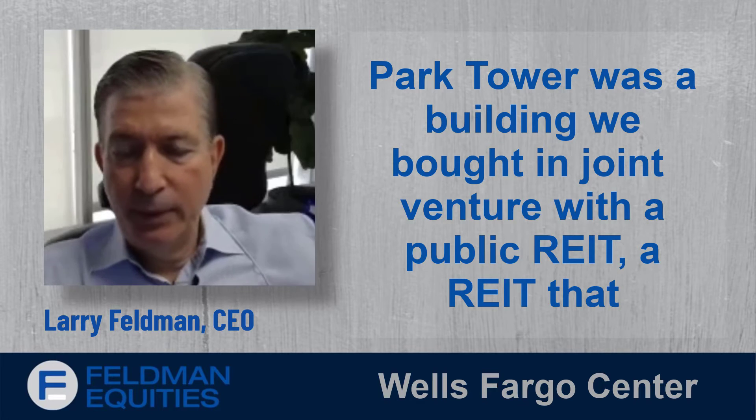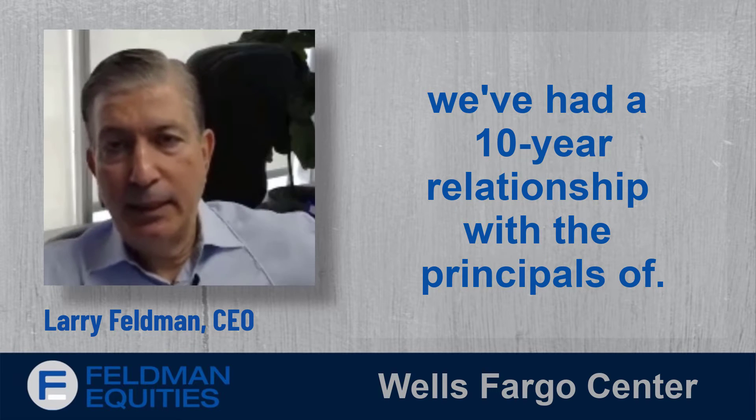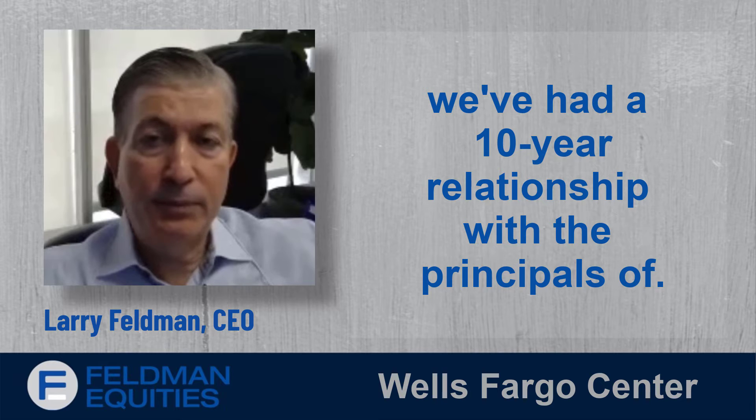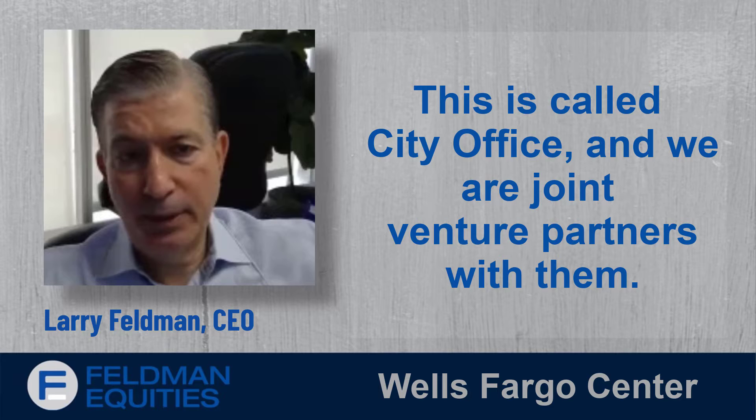Park Tower was a building we bought in joint venture with a public REIT called City Office, with whom we are joint venture partners and have had a 10-year relationship with the principals of.